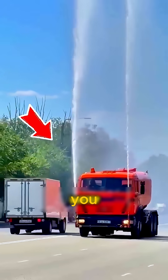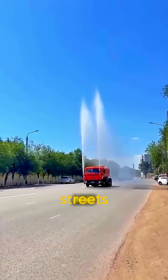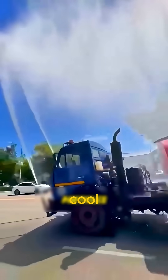In the summer heat of Kazakhstan, you might see this: water trucks spraying cold water on the streets and even on building walls. It looks like street cleaning, but it's actually a smart trick to cool the city down.